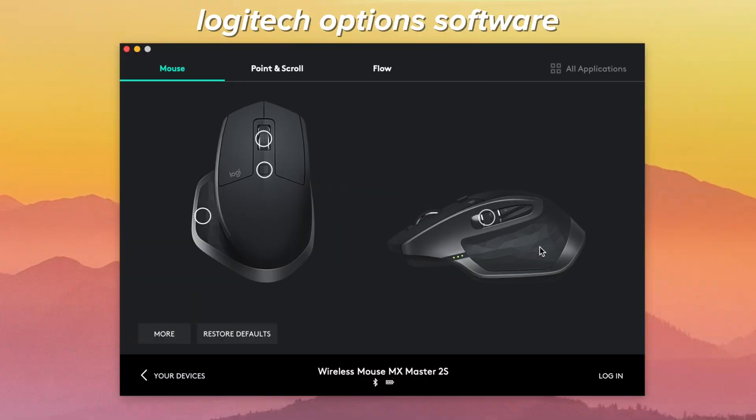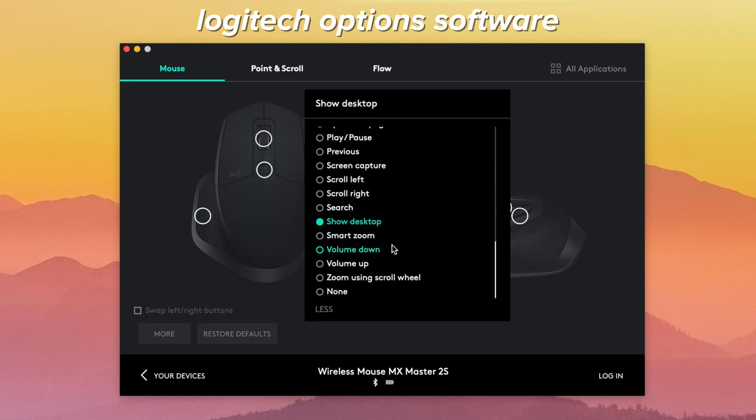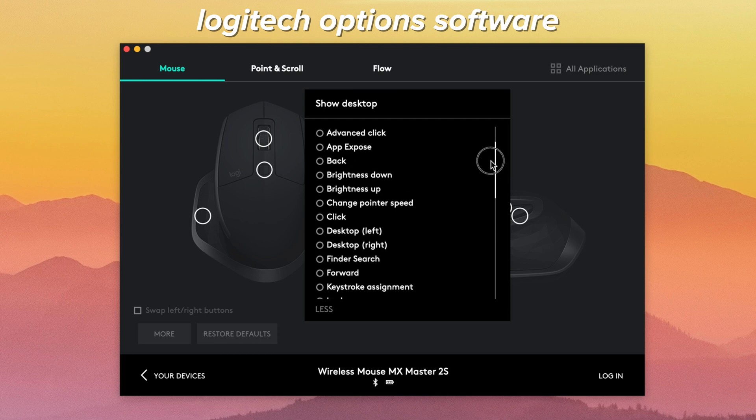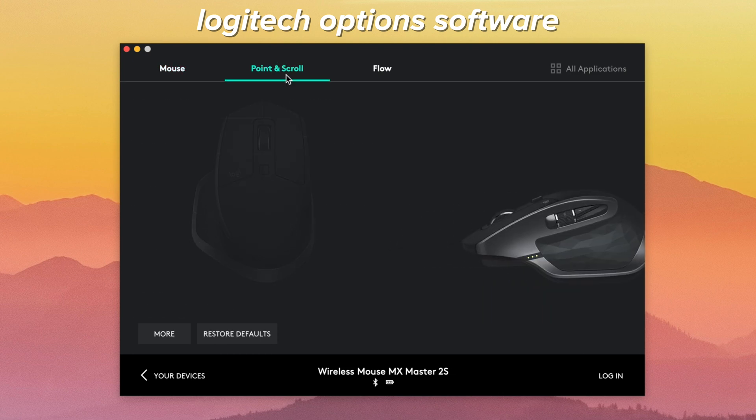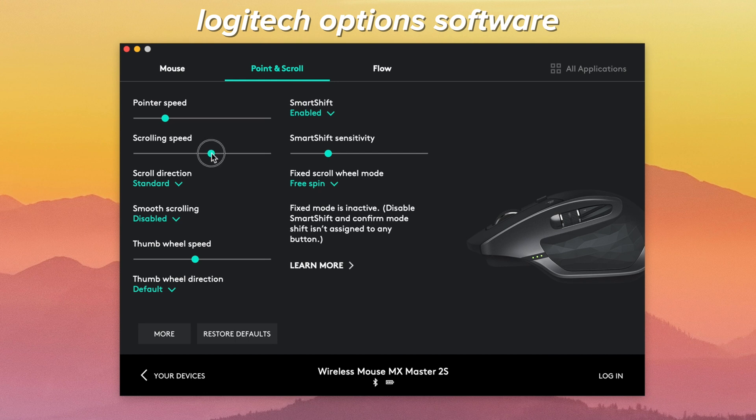My absolute favorite feature of this mouse is the customizable buttons. This is the Logitech Options software — it allows me to customize various features of my mouse. For each button I can set it to any of the available options, and I can also customize the pointer speed, the scroll speed, etc. I definitely find this feature to be super useful.